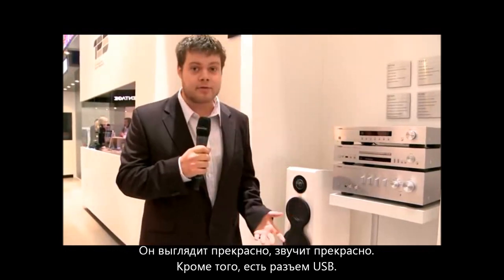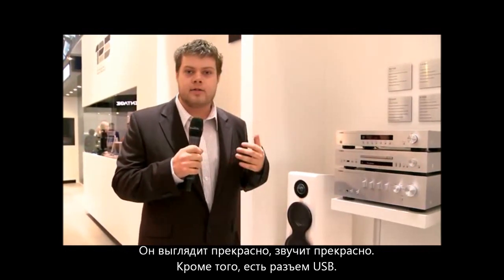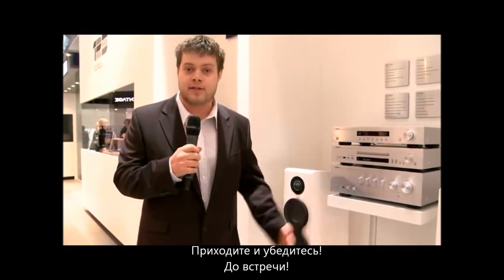It looks great, it sounds great, it's got USB in it as well. It's awesome. Come and check it out, and I hope to see you soon.